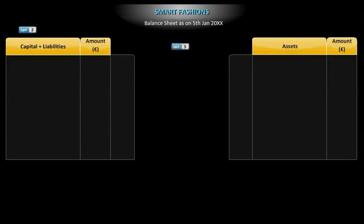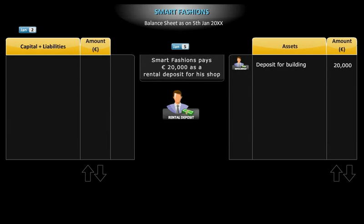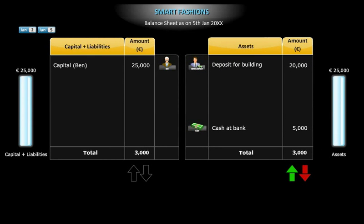On 5th January, Smart Fashions pays 20,000 euros as a rental deposit for his shop. A new type of asset, rental deposit, appears in the accounts. This increases the total assets. However, the reduction in the bank balance decreases the total assets. Again, both sides of the balance sheet total 25,000 euros.